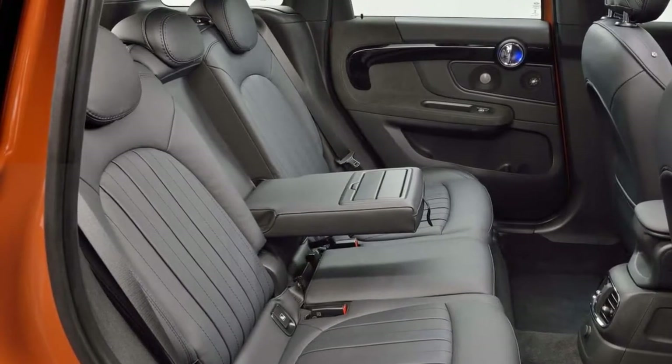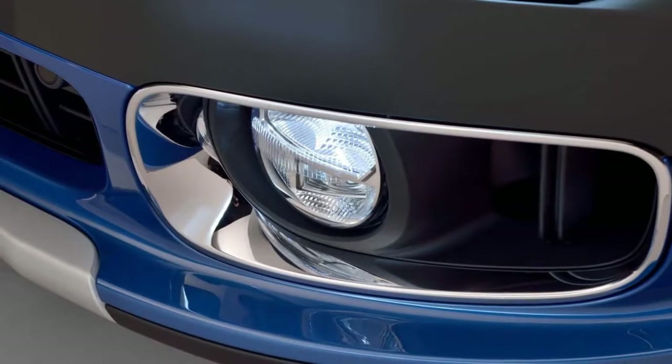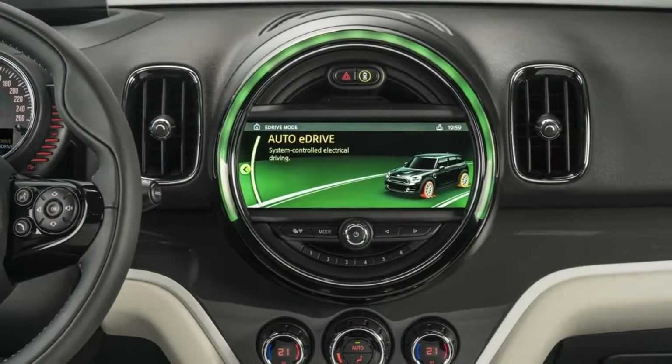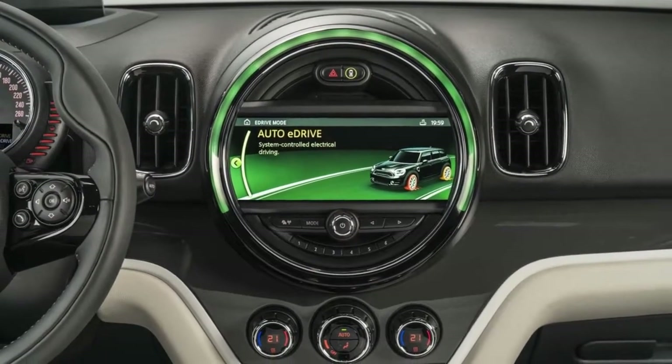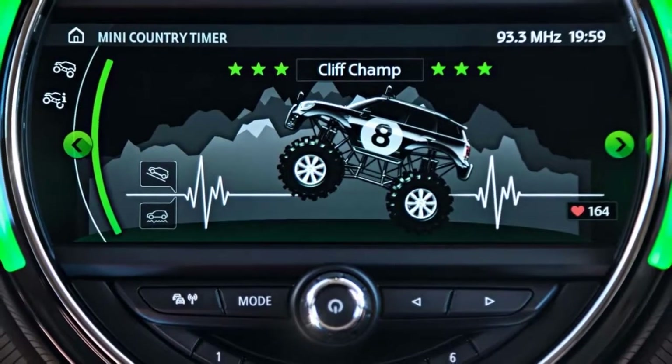A rear-view camera is standard on all models, and when your Countryman was made makes a difference. John Cooper Works Editions and plug-in hybrid models produced before June 2017 won't support Apple CarPlay, but all other models equipped with an optional tech package can.